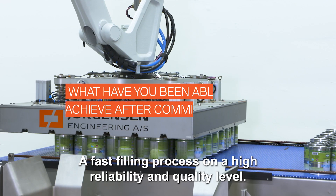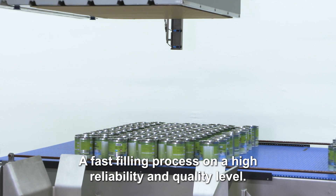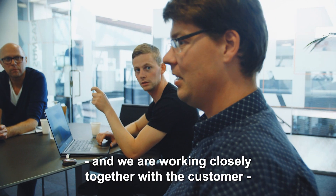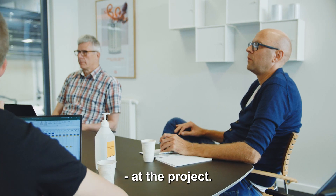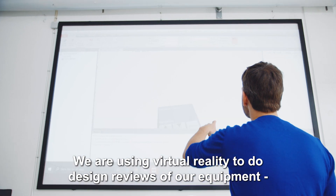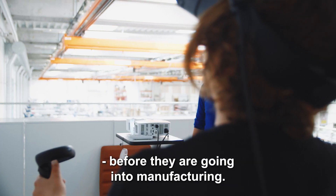A fast filling process on a high reliability and quality level. Project management is our core competence, and we are working closely together with the customer at the project. We are using virtual reality to do design reviews of our equipment before they are going into manufacturing.